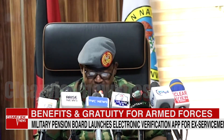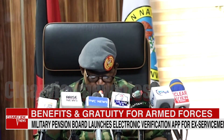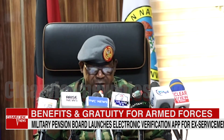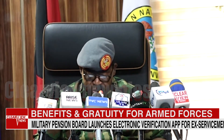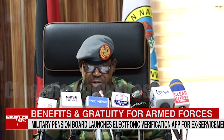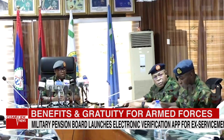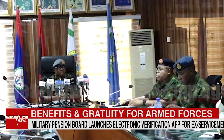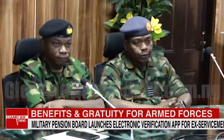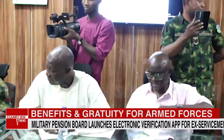Selected personnel will not be required to visit the board to participate in the pilot test. A link will be sent to them through SMS, instructing them to download the electronic verification application and carry out the validation in their respective location. Air Vice Marshal Ichibo also used the opportunity to reaffirm the Military Pensions Board's commitment to processing pension payments and gratuity to ex-servicemen in the most timely and efficient manner.